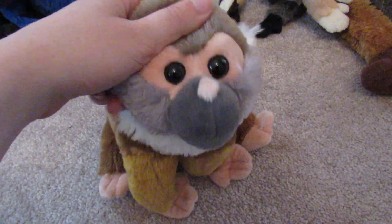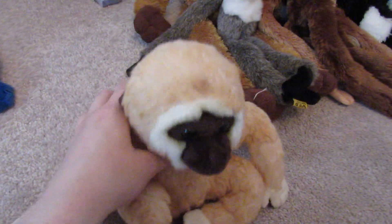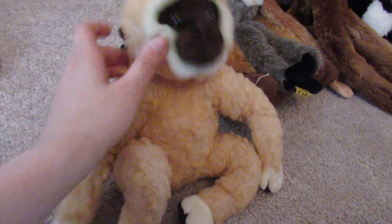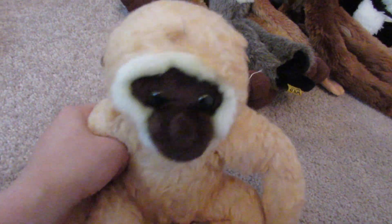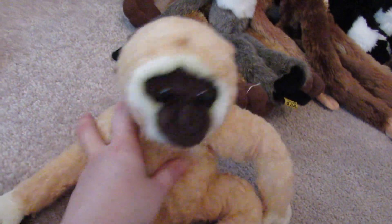This is a squirrel monkey I got at Turtleback Zoo with my boyfriend David, which I was really happy about. I love its tail. It's very cute and soft — it's a Cuddlekins. This one's fur got so ruined by the bed bugs. This one I also got at Turtleback Zoo. It's a gibbon. It was really soft before its fur got so matted and fluffy, but now it's not. Very sad.